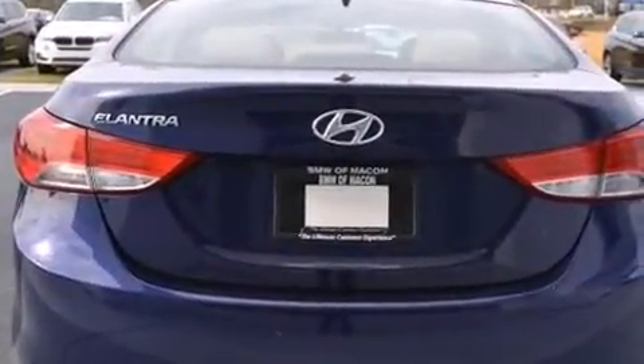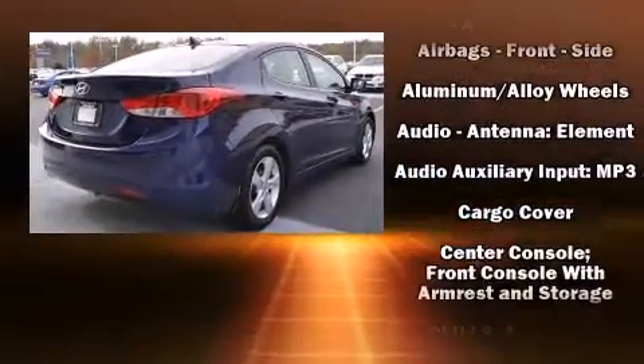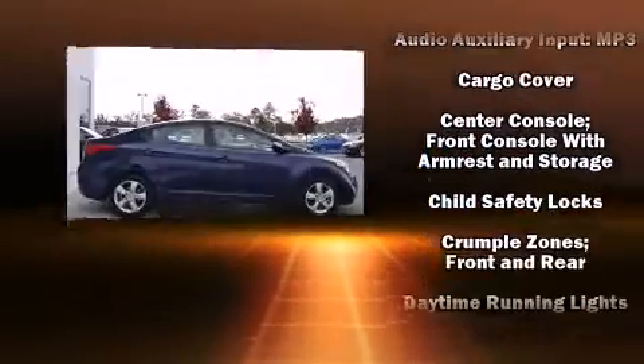All of the premium features expected of a Hyundai are offered, including one-touch window functionality, a tachometer, and more.